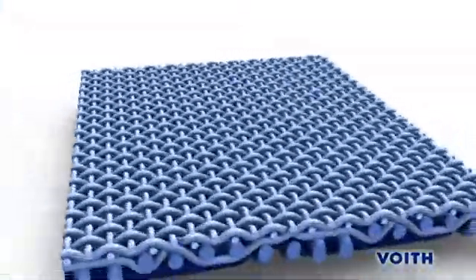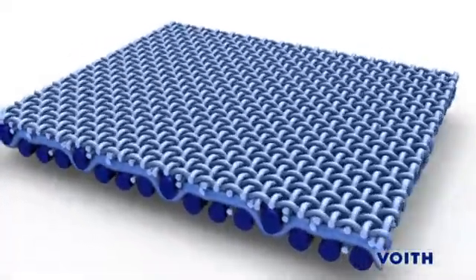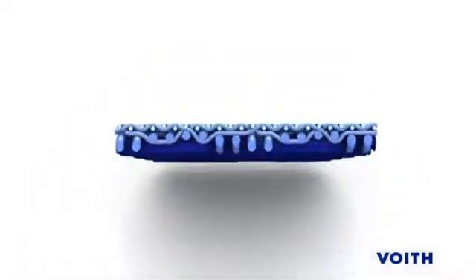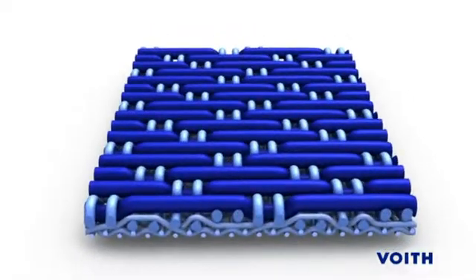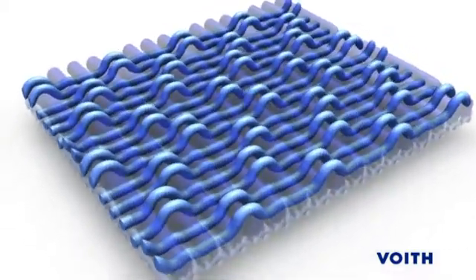Fabric life requires both wear volume and fabric stability. Multiform IC incorporates a unique wear surface that maximizes both of these features. Multiform IC has high wear volumes, ensuring long life, and record fabric runs have been established on many positions.